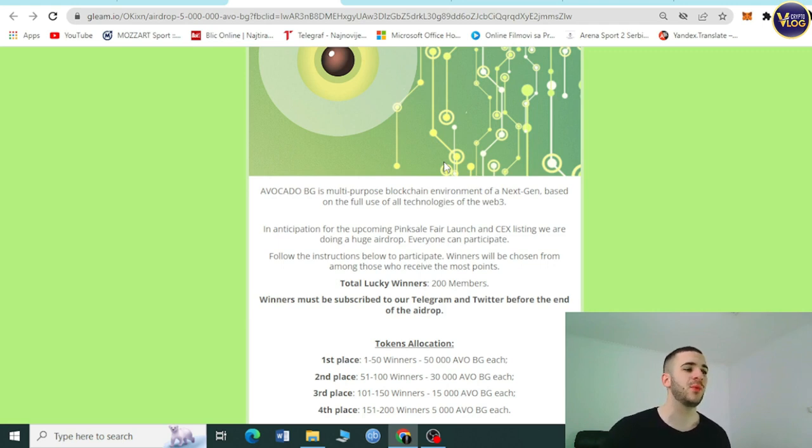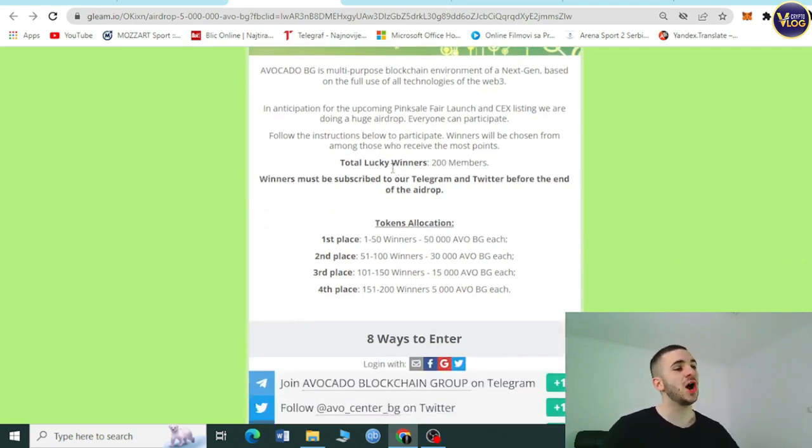In anticipation of the upcoming presale, fair launch, and CEX listing, they are doing a huge airdrop — everyone can participate. Follow the instructions to enter; winners will be chosen from those who receive the most points. There will be 200 lucky winners, so hurry up. Winners must be subscribed to the Telegram and Twitter accounts before the end of the airdrop.